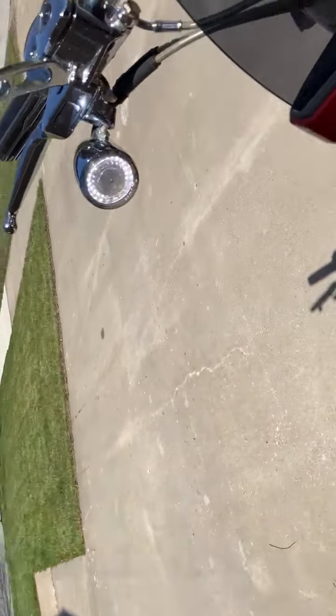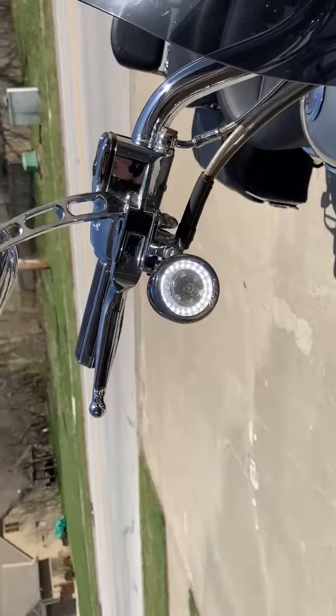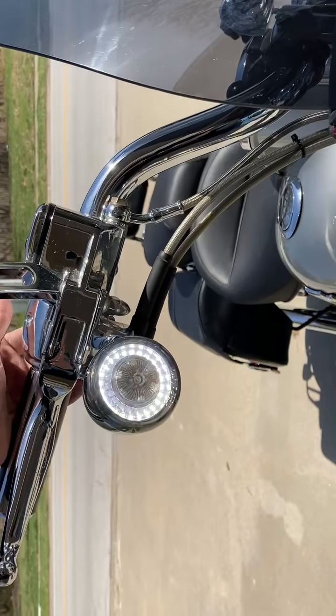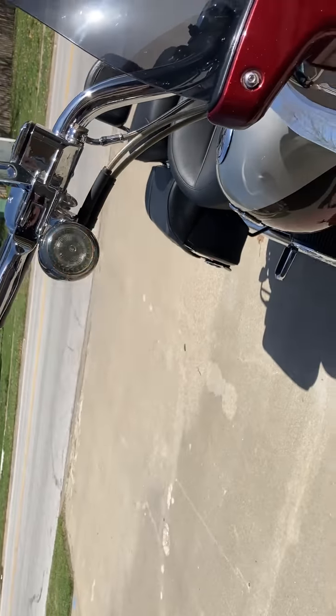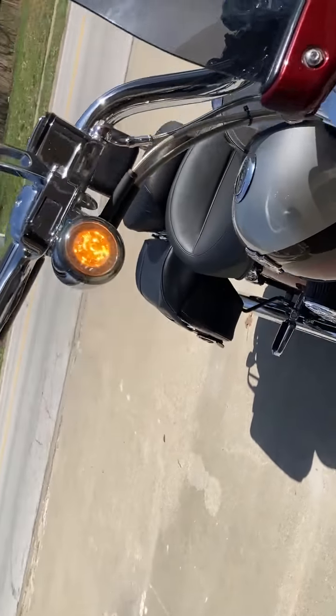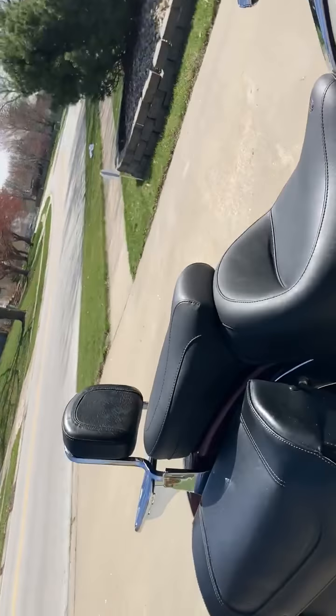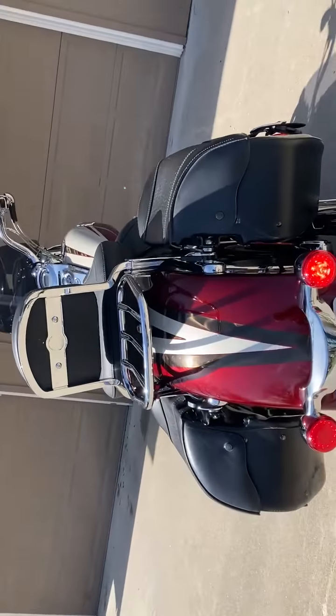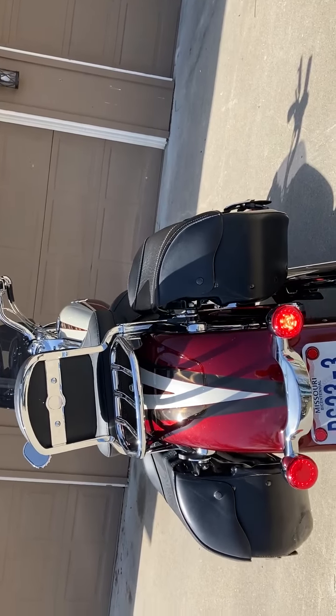I want to show you a feature of the Custom Dynamics lights. You can see the white ring here. When you turn the turn signals on, it changes to a yellow flashing light. On the back of the bike, you get the same thing — you get a red flashing light.